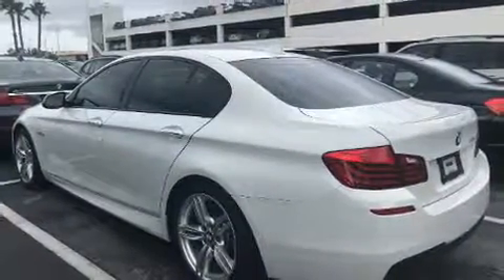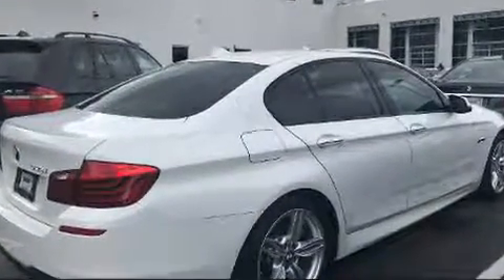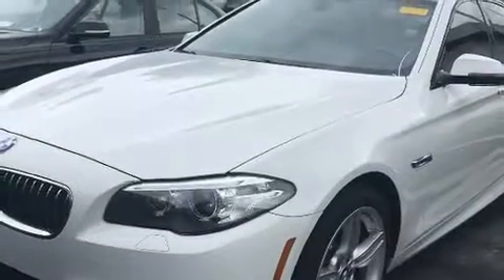BMW also prioritized safety and security with features such as dual front impact airbags with occupant-sensing airbag, front and side impact airbags, anti-whiplash front head restraints, a panic alarm, an emergency communication system, and four-wheel disc brakes with ABS.